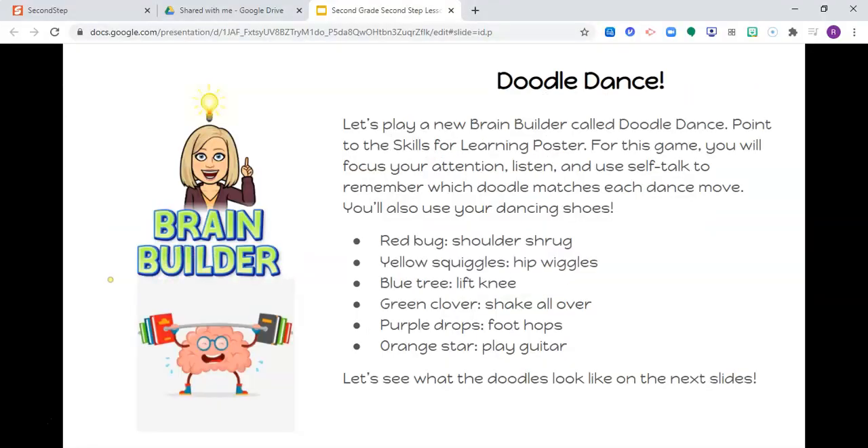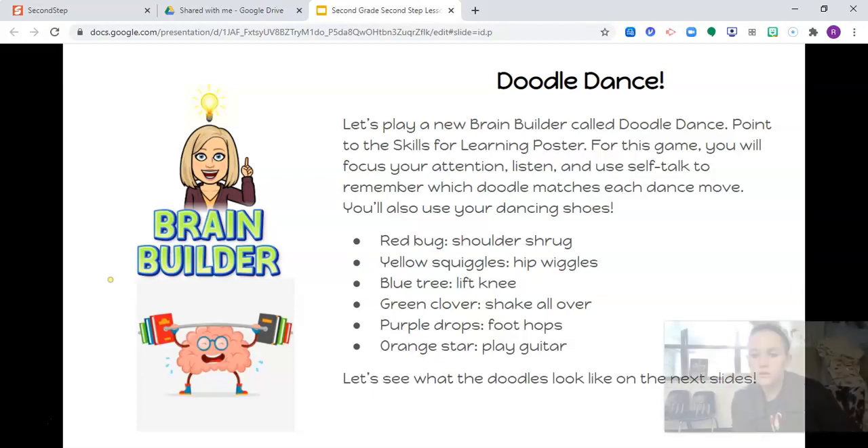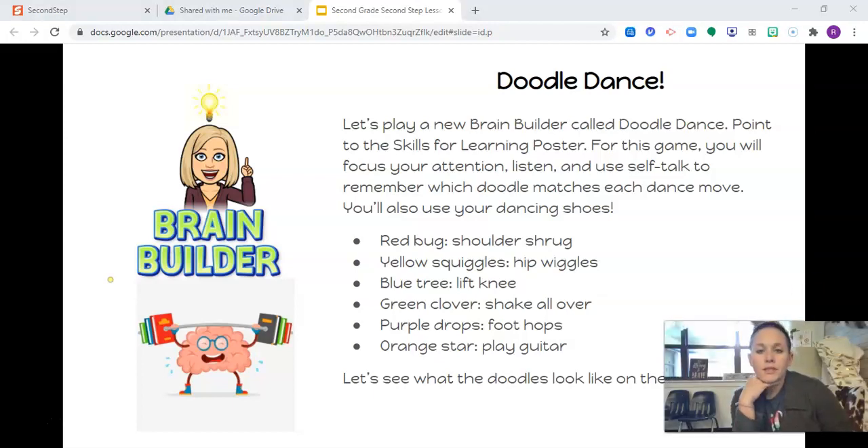So let's play a new brain-building game called Doodle Dance. For this game, you're going to focus your attention, listen, and use your self-talk to remember which doodle matches each dance move. Red bug equals shoulder shrug. Yellow squiggle, hips wiggle. Blue tree, lift your knee. Green clover, shake all over. Purple drops, foot hops. Orange star, play guitar. Let's see what the doodles look like on the next slide.